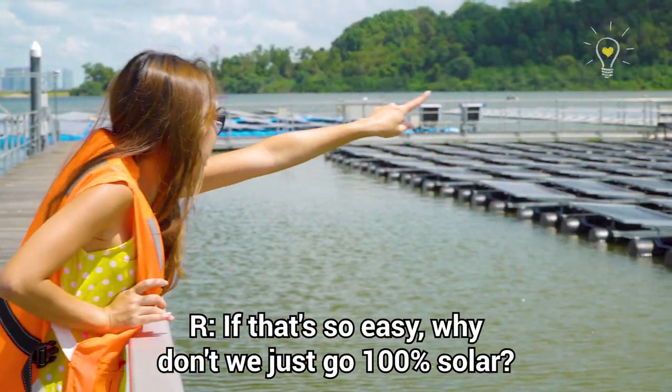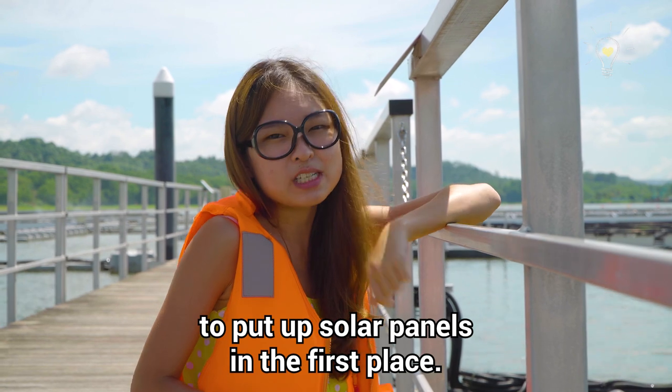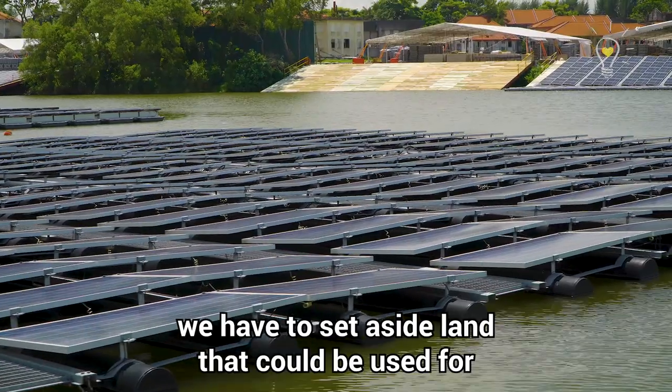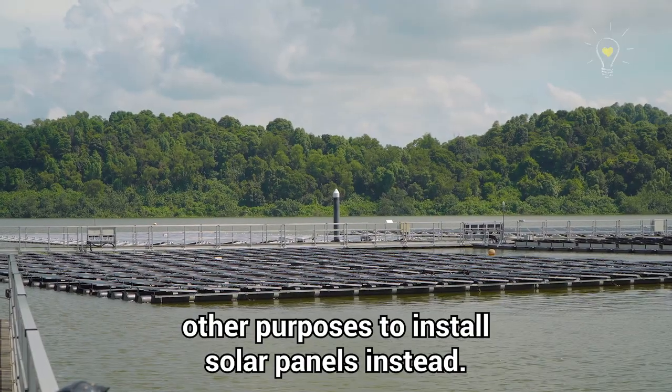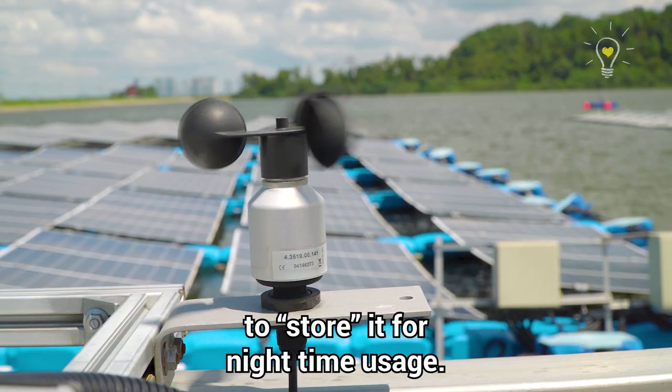If it's that easy, why don't we just go 100% solar? It's also about having enough space to put up solar panels in the first place. And in Singapore, where there's obviously limited land, we have to set aside land that could be used for other purposes to install solar panels instead. Also, solar panels only work during the day, so we have to figure out ways to store energy for night time usage.